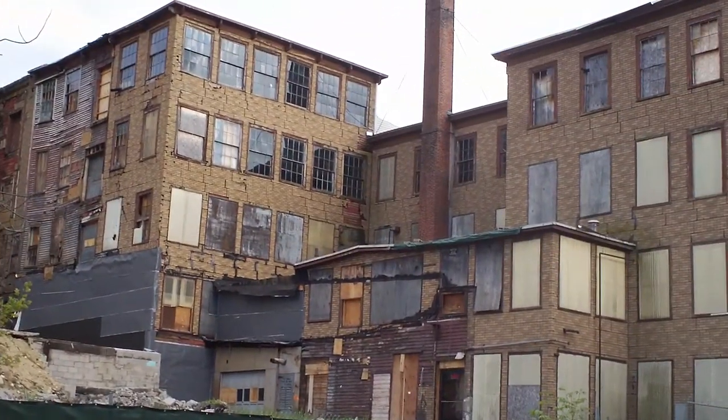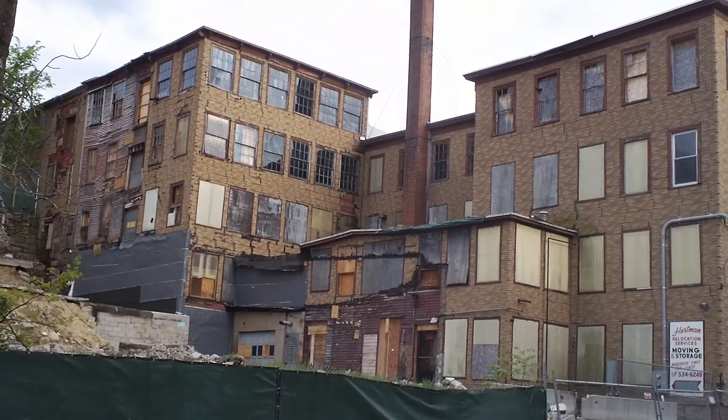Here's the back of the building. Let's get the whole thing in there — there we go. Doesn't that just look lovely?